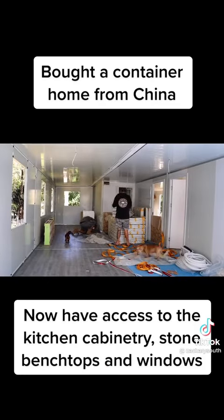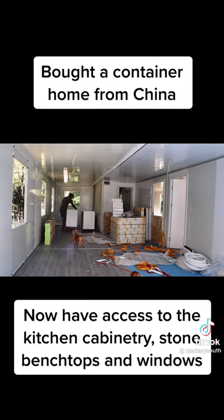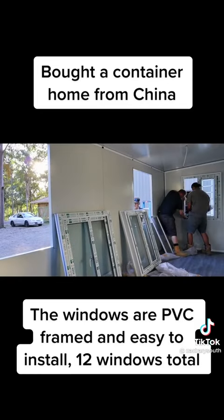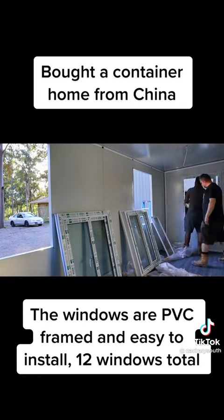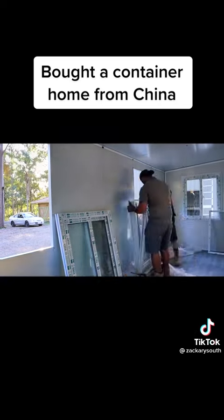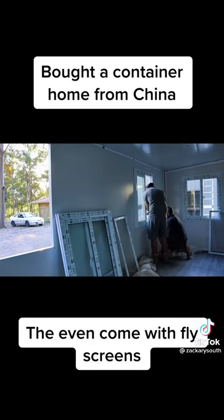Now have access to the kitchen cabinetry, stone benchtops, and windows. The windows are PVC framed and easy to install — twelve windows total. They even come with fly screens.